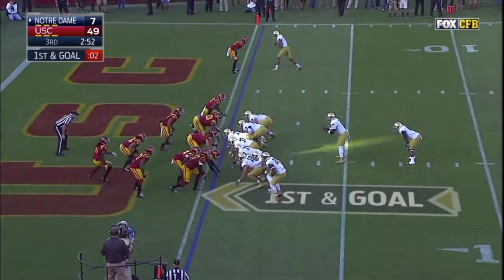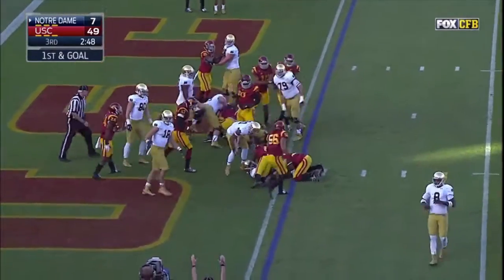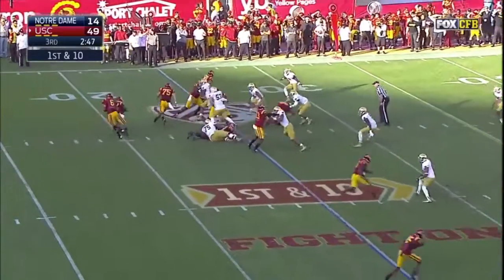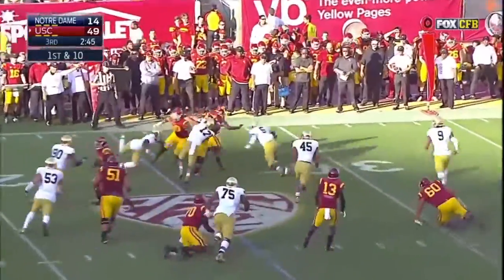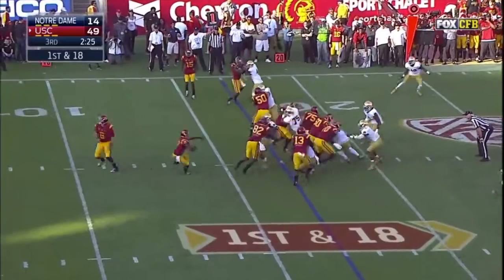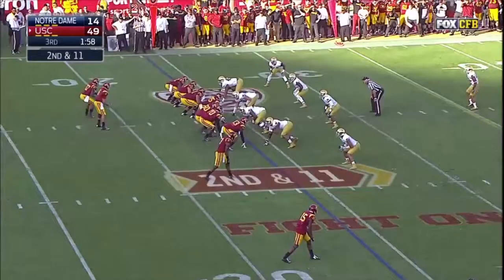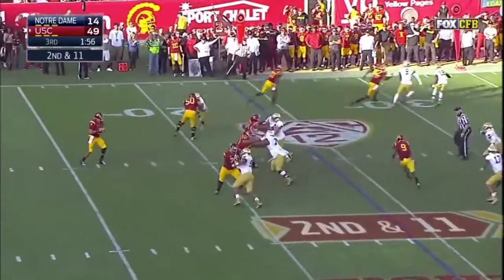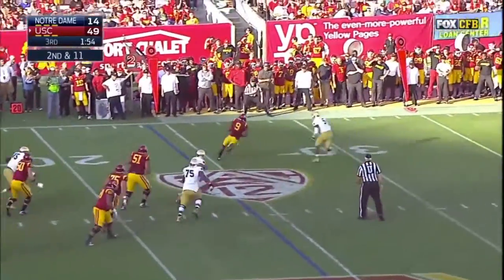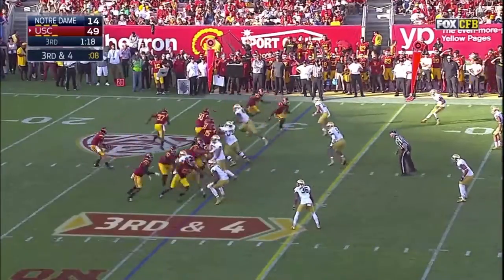Goal from the one — Bryant leads in, touchdown! Buck Allen and Allen breaking tackles. First down at eighteen, Allen. Kessler over the middle, Juju Smith — and he gets to third down and four.